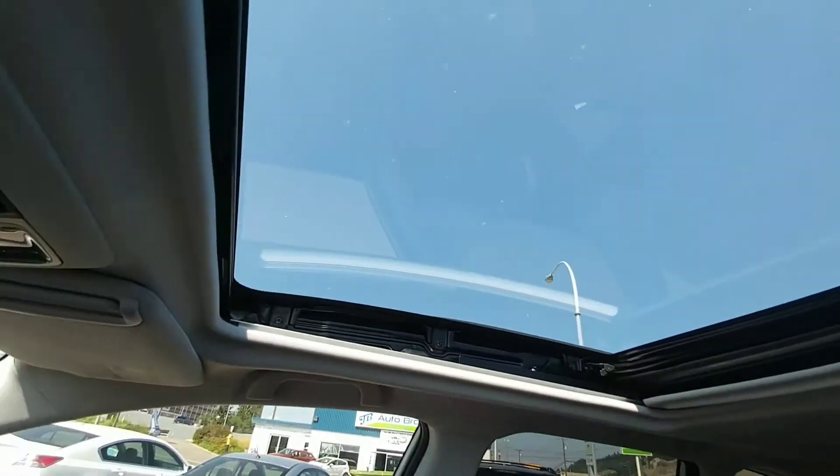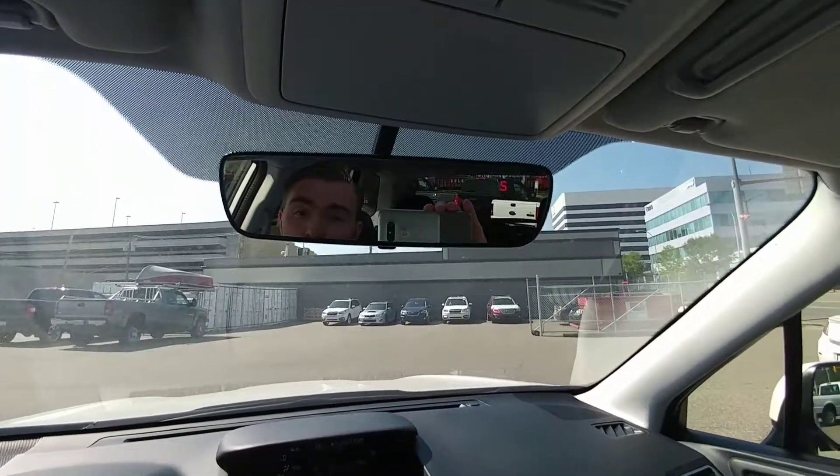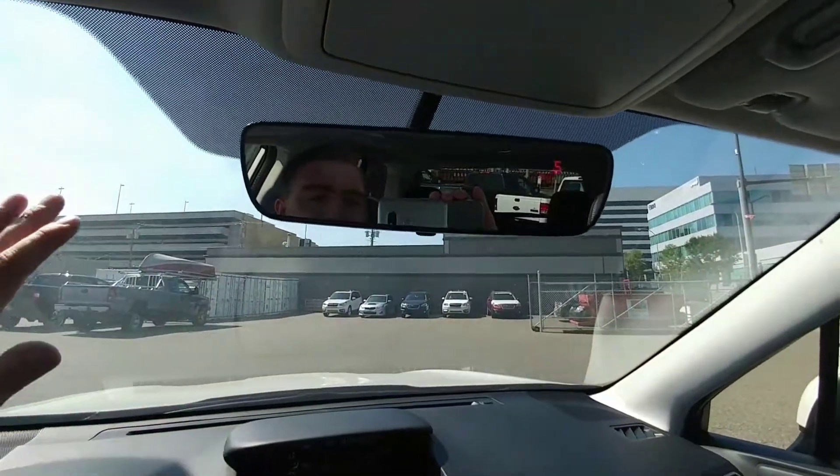Quick look at that panoramic sunroof right there. We also have an auto-dimming mirror — my favorite feature ever. If someone comes up behind you in the middle of the night with their brights on, it automatically dims and you can't even tell they're blinding you. There's no switch to flick or anything like that.